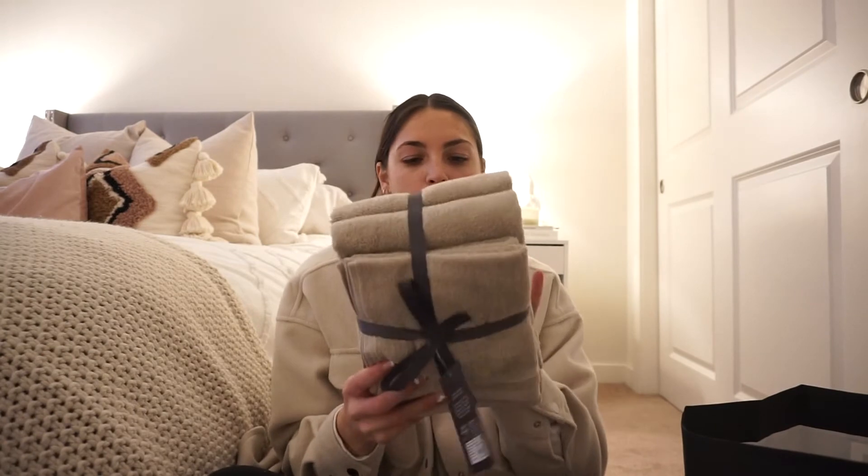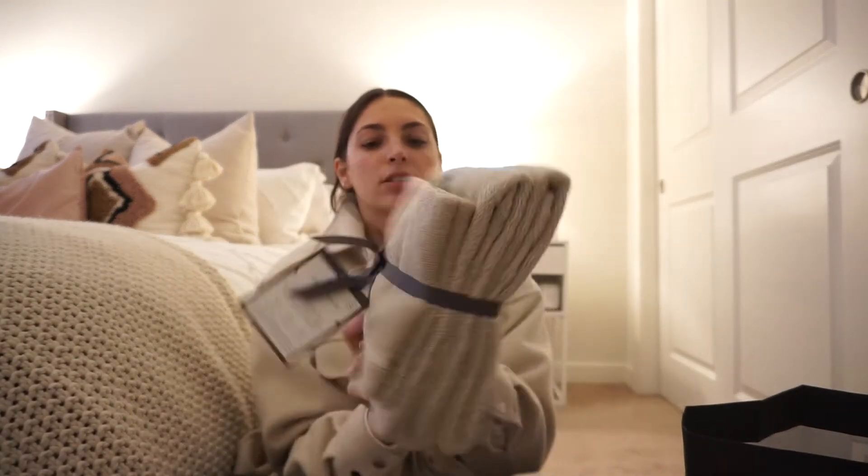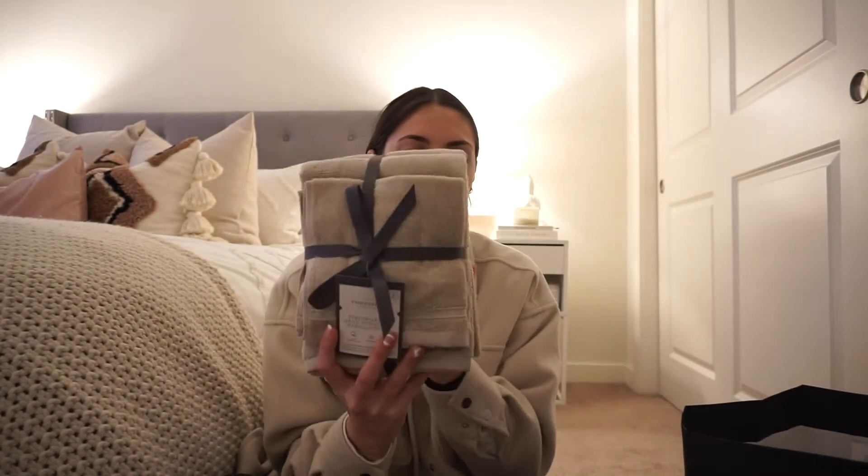I got these hand towels and washcloth set in a tan tone color — this is by the Threshold brand at Target. My room is very neutral and tan with a little dusty pink sprinkled in. I got back from quarantine in September to my apartment and didn't like my room, so I completely redid it to fit more of my aesthetic. I've been living in this apartment two and a half years, so obviously my style has changed, and my bathroom was the last thing still fitting my old room.